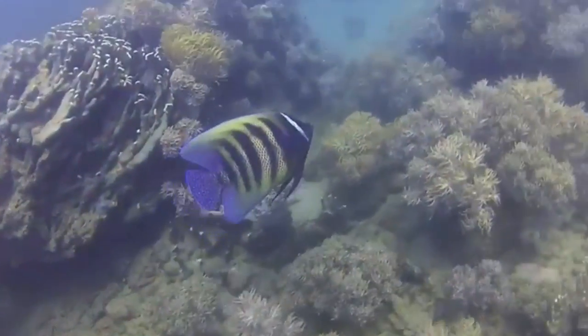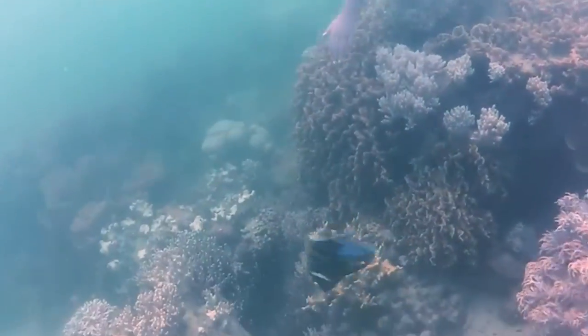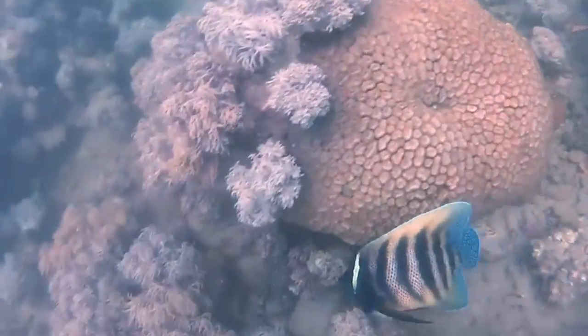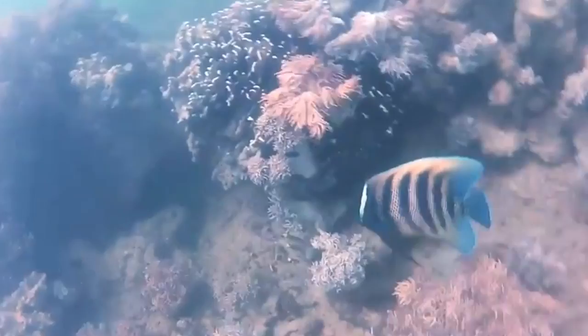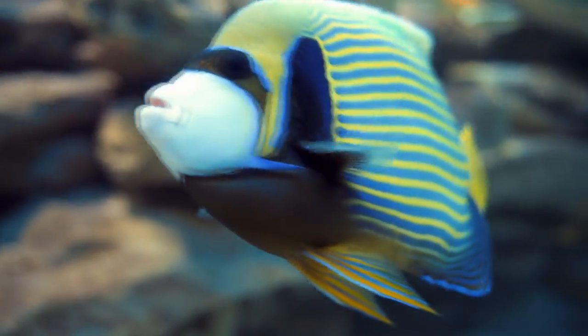In aquariums, marine angelfish are known to live more than two decades, though in the wild they may only survive about five years. Though they are described as aggressive fish, they fall prey to larger fish like trevally and sharks.